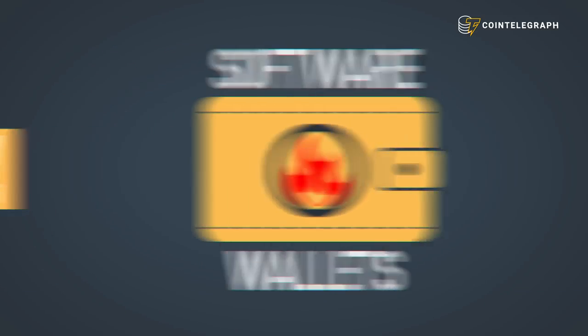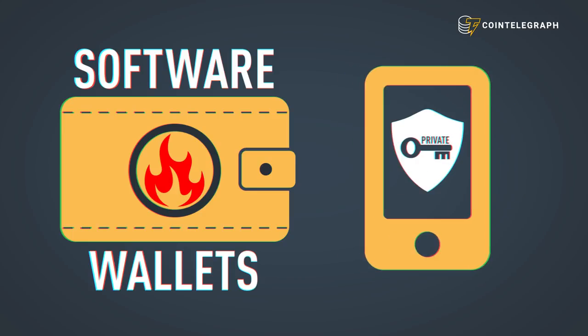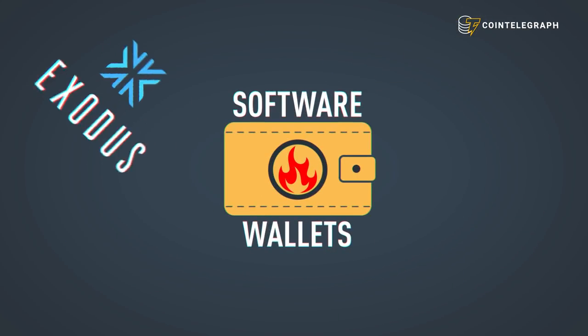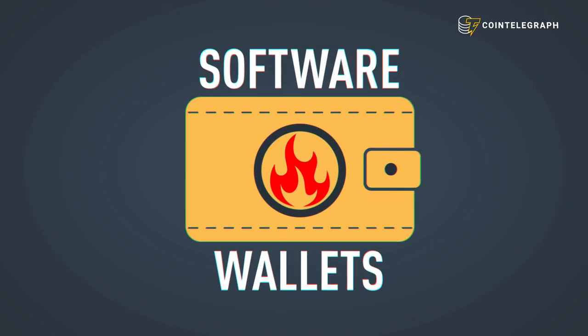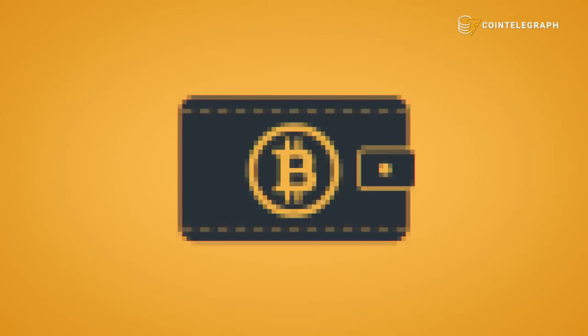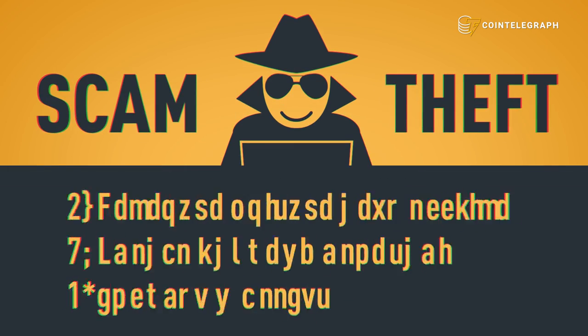Hot wallets protect your private keys via web applications, apps on iOS and Android platforms, and even desktop apps. Examples include Exodus, Freewallet, Jaxx, and Electrum. Hot wallets are the most popular way to store and access Bitcoin, but can be hacked.